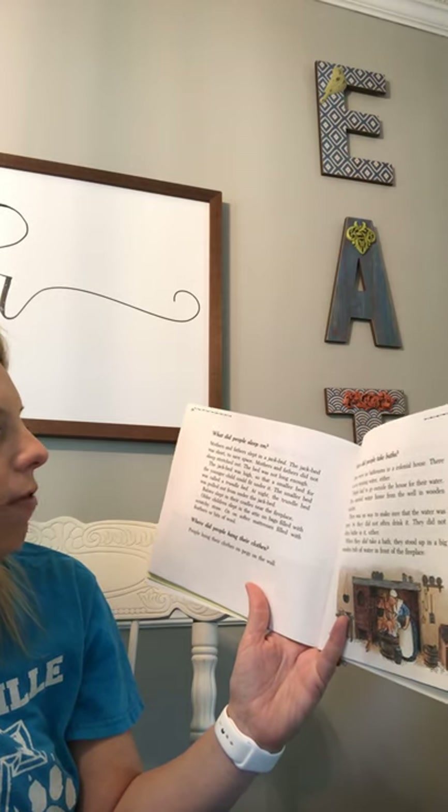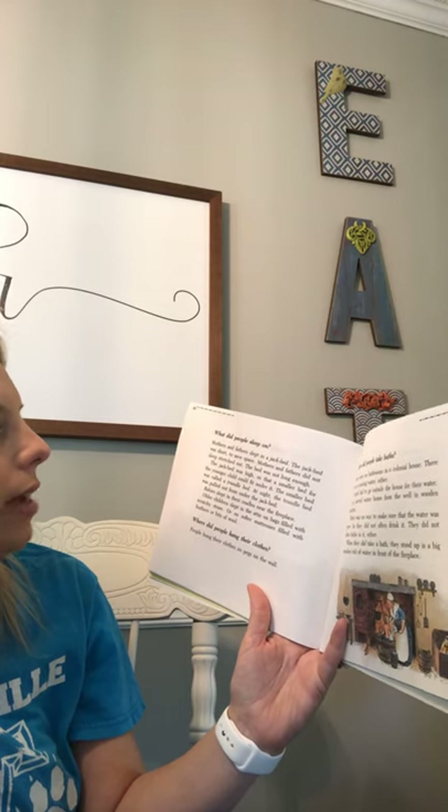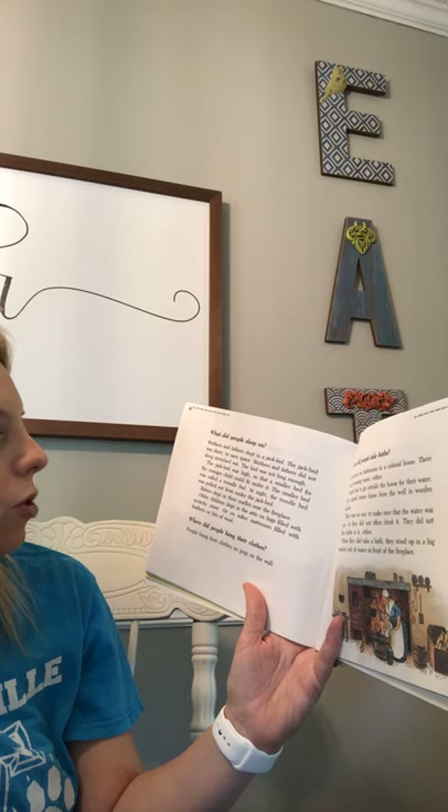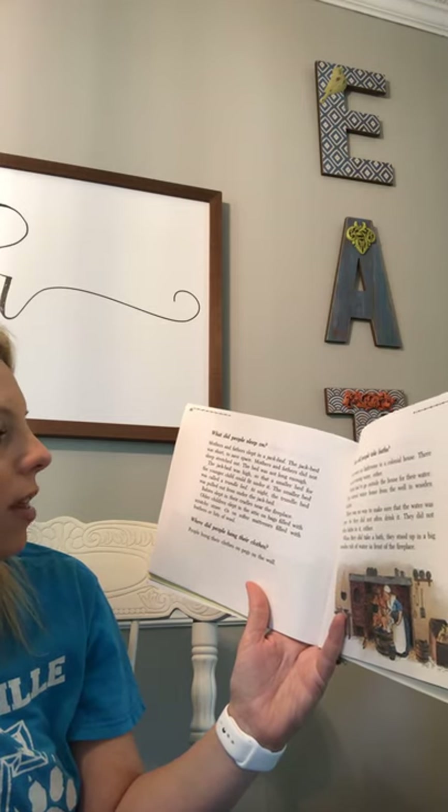At night, the trundle bed was pulled out from under the jack bed. Babies slept in their cradles near the fireplace. Older children slept in the attic on bags filled with scratchy straw, or on softer mattresses filled with feathers or bits of wool.